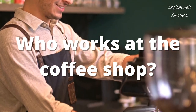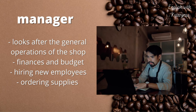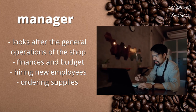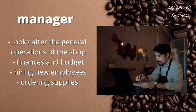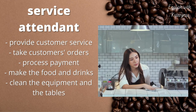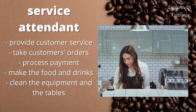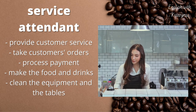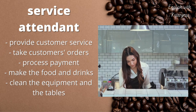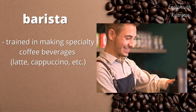Who works at the coffee shop? Like many businesses, the coffee shop will have a manager. The manager looks after the general operations of the shop, works on finances and budget, hires new employees, and orders supplies. A smaller coffee shop will have a service attendant performing different roles: they provide customer service, take customers' orders, process payment, make the food and drinks, and when it's quiet, clean the equipment and the tables.